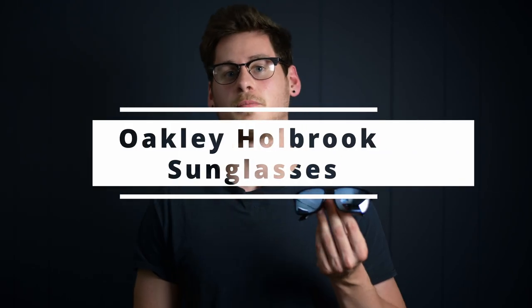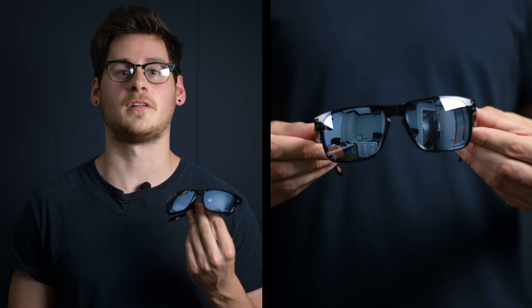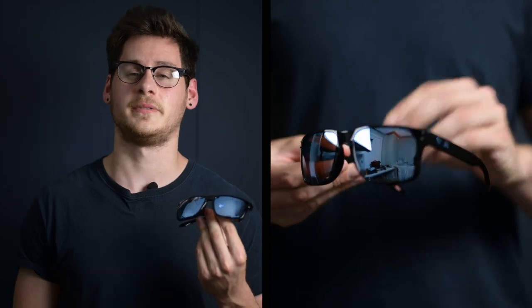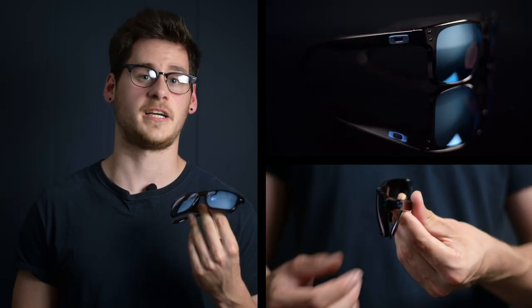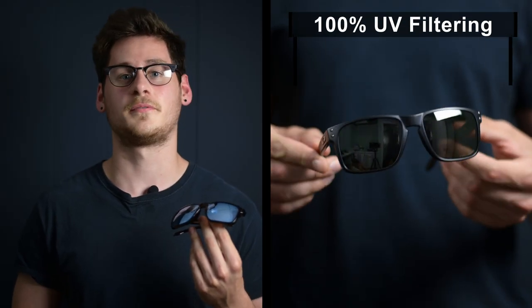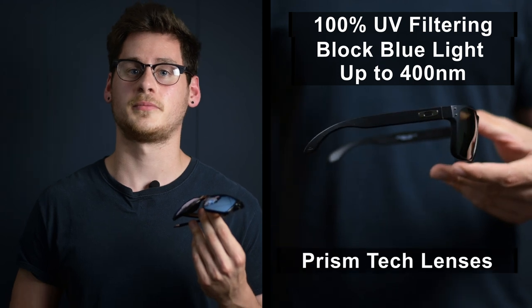Let's start with the Oakley Holbrook sunglasses. They come in 39 different colors, so finding the style you want shouldn't be any issue. These are made of special O-Matter stress-resistant material that's both lightweight and durable for all-day comfort and protection. They have a modern design and come in either prescription or standard lenses. They feature 100% UV filtering and also block out blue light up to 400 nanometers. They also have the option of Prizm Technology lenses for extra viewing clarity.